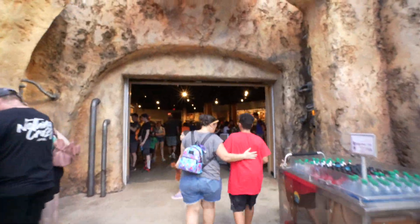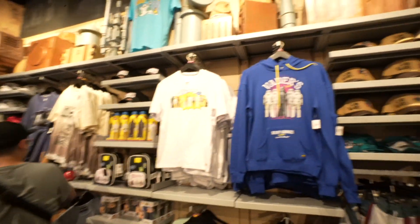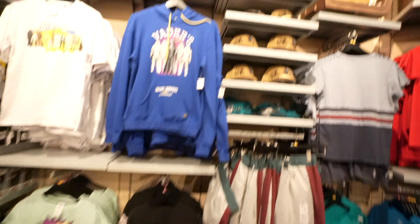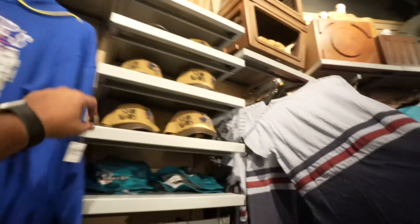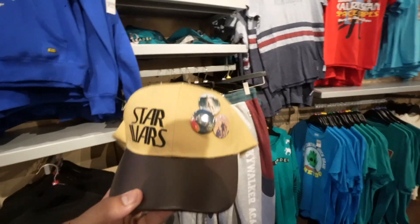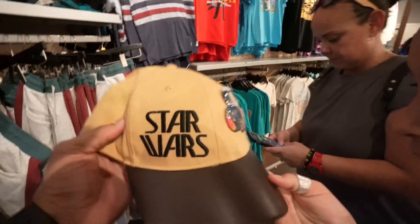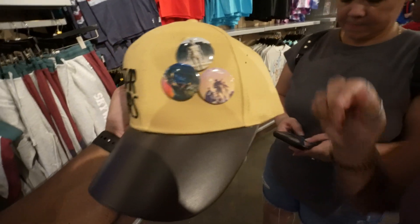First stop: Tattooing Traders. Let's see what they have available this weekend. They continue to have the same merchandise they've had for the last month. But this is new - at least to me this is new. Look at this with pins - it's pretty cool. How much is this? $29.99. That's unique right there.